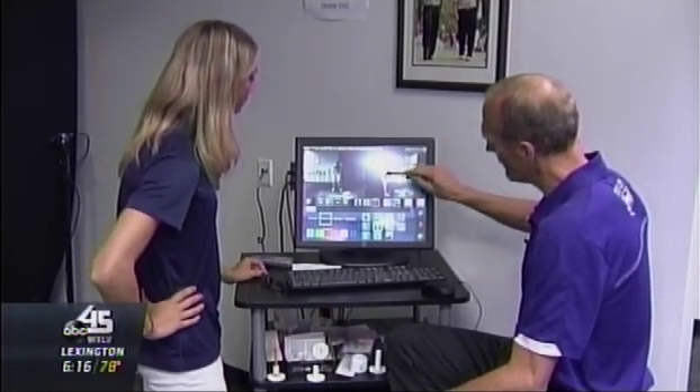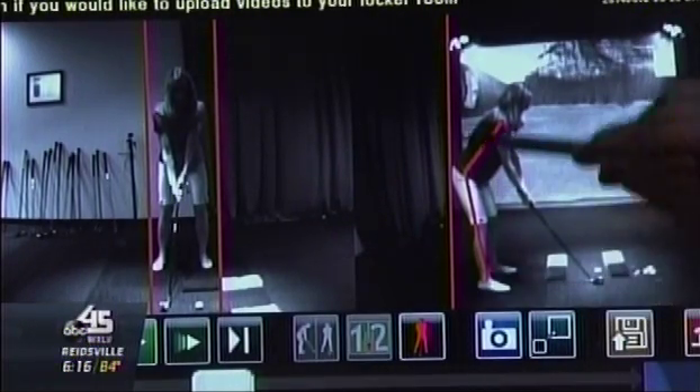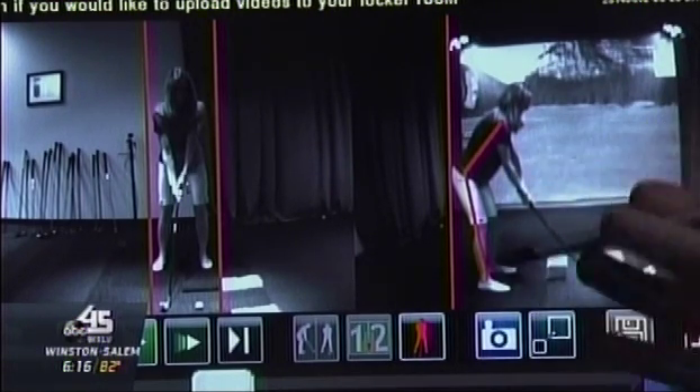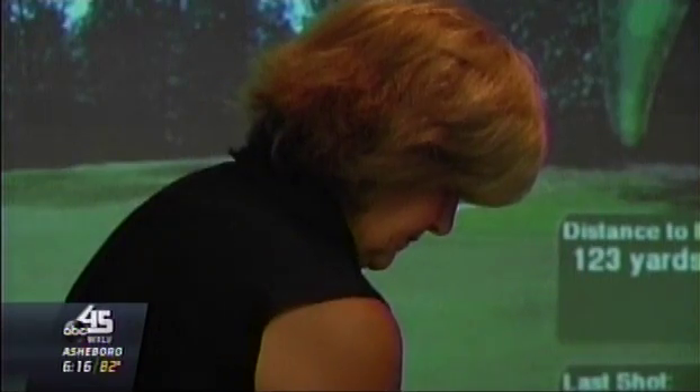The spine angle, as indicated by this red line, is pretty good. Your arms are a little rigid, which again is normal for an amateur who's probably a little tense over the ball to begin with. Technology that can see what we can't while we're keeping our eye on the ball. In High Point, Elise McElanes, Time Warner Cable News.